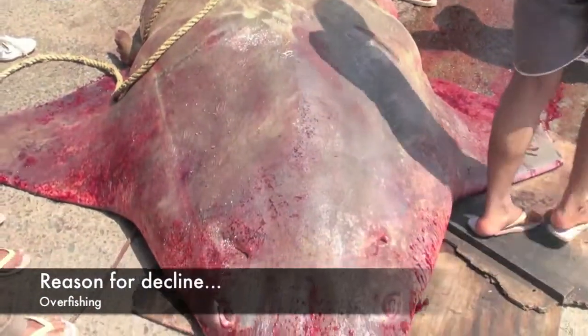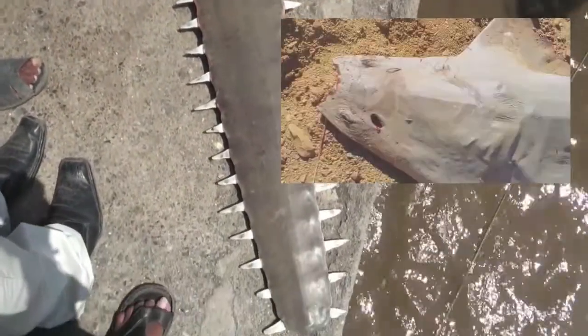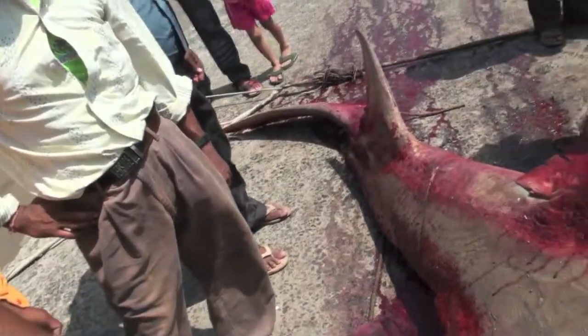The main reason for the sawfish's decline is overfishing. Sawfish are easily caught in fishermen's nets, and once they are caught, their rostrums are cut off because they can easily fetch up to $1,500.